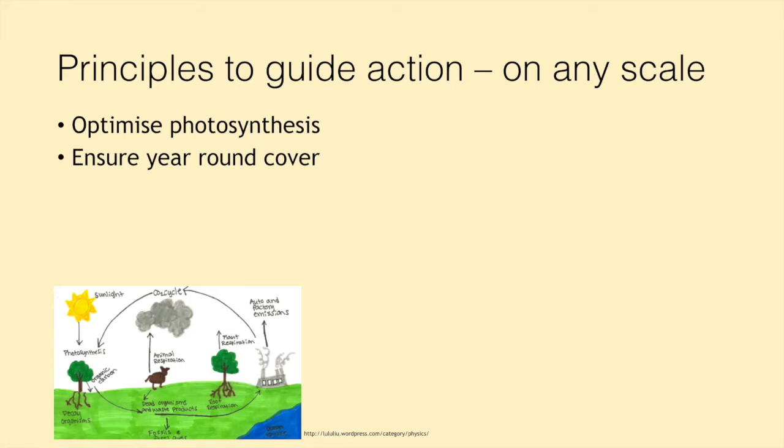The second principle is around ensuring year-round cover — making sure we don't have bare soil. Bare soil is enemy number one. Year-round cover is really important in terms of regenerating our soils and creating healthy farm ecosystems. We also want to reduce or optimize disturbance. Where we do have to disturb ground, we want it to be as little as possible, or carried out in a way that serves a function, such as creating a niche habitat. We don't just want to smash up the ground for no reason — we always want there to be thought around what the optimal disturbance is on that piece of land.